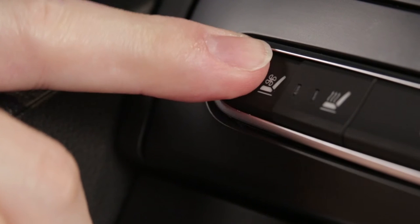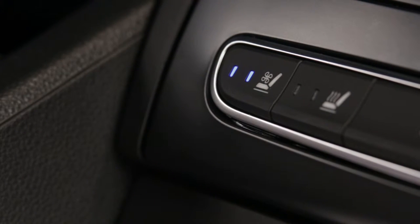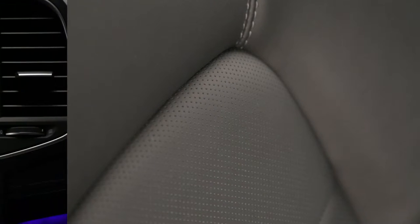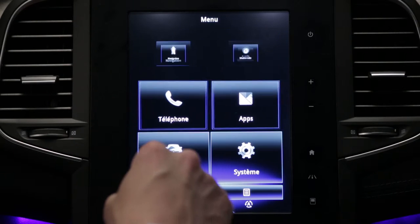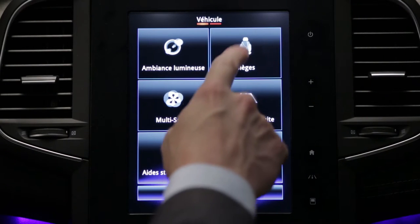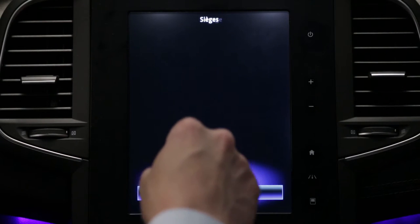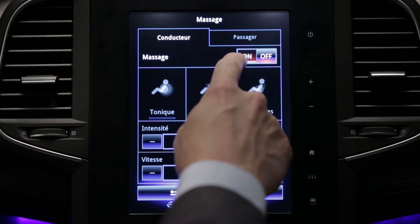Depending on the version, seats featuring active ventilation are available, so that the heating or the ventilation can be boosted in the seat cushion or the seat back. Depending on the version, massage seats are also available. They are adjusted from the multi-function screen.